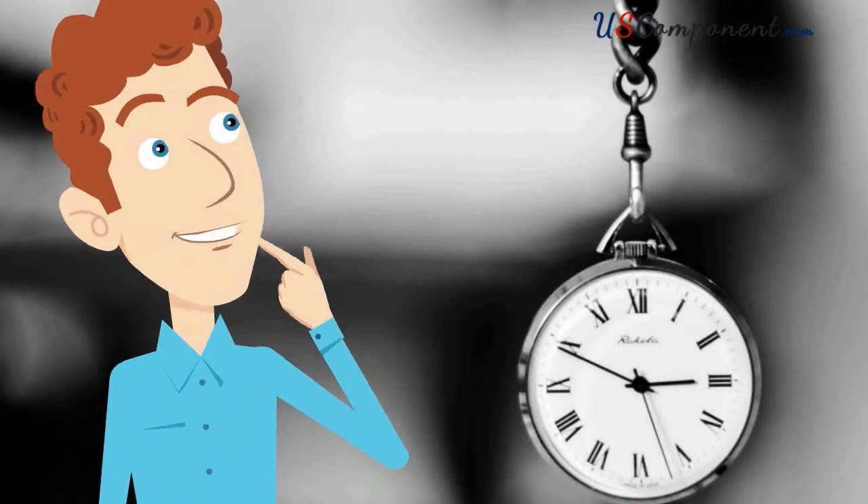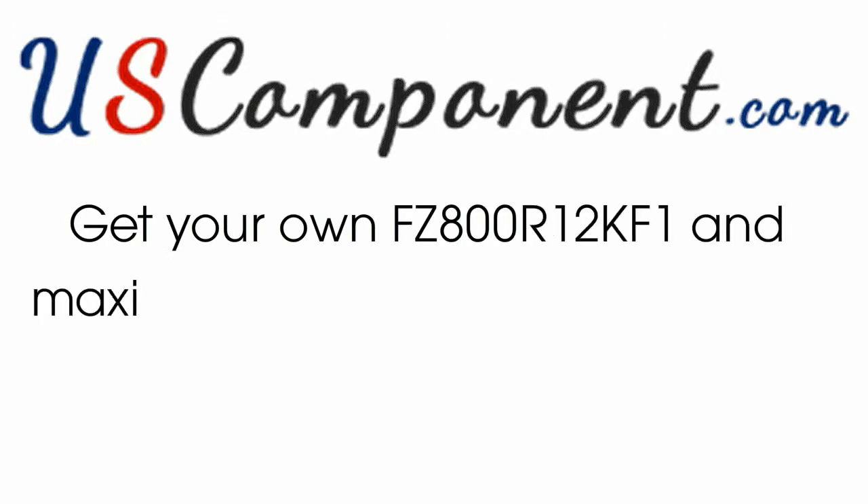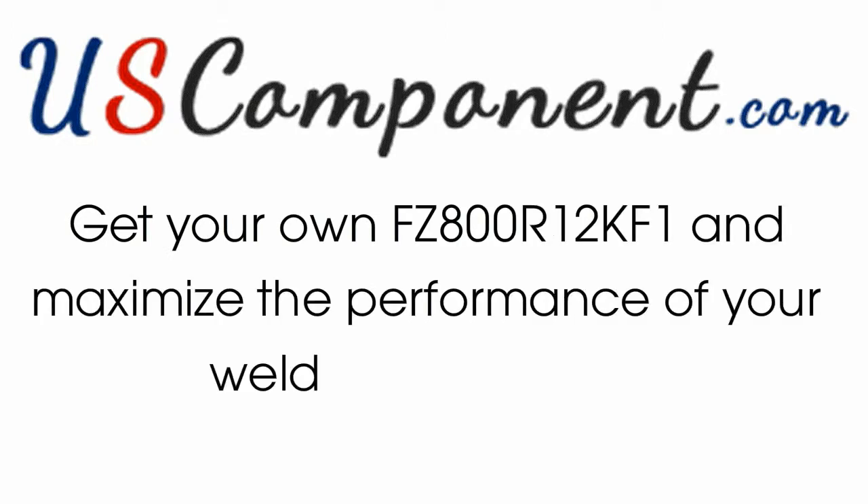Waste no more time. Visit uscomponents.com now. Get your own FZ800R12KF1 and maximize the performance of your welding machines.